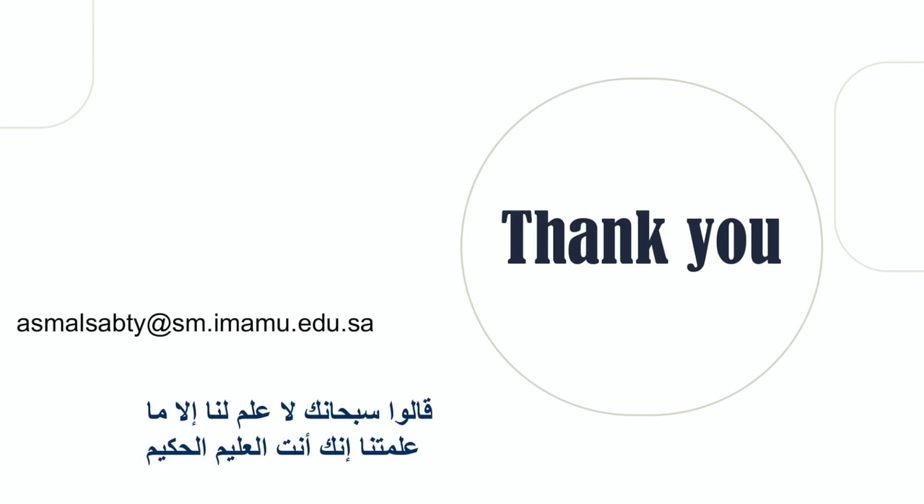Thank you so much for listening. If you have any questions, you can contact me through my email. Thank you so much for your attention.